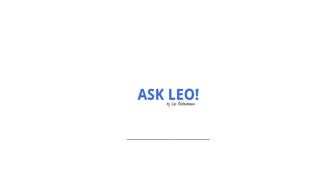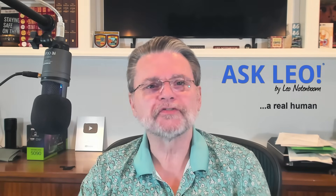How do websites store passwords securely? Hi everyone, Leo Notenboom here for Askleo.com. Here's a question I got.